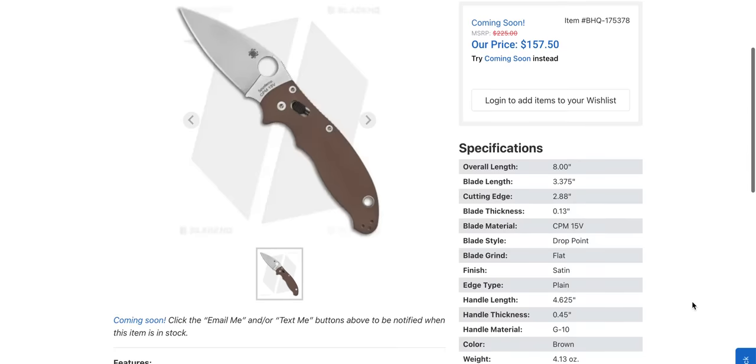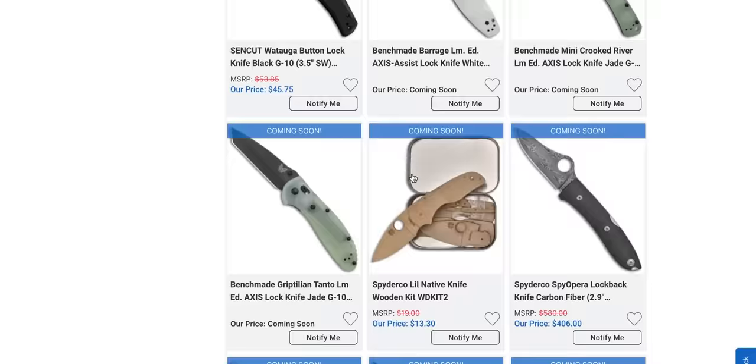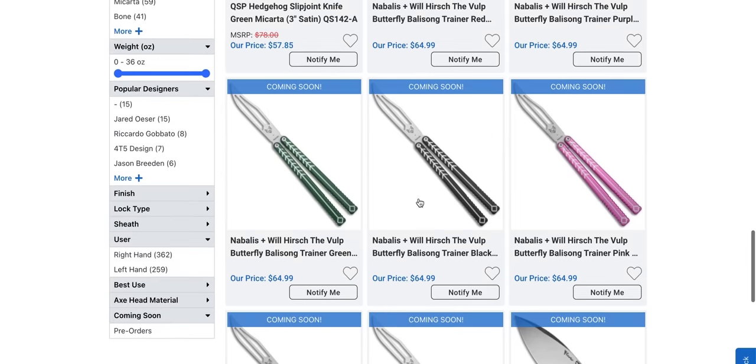Manix 2 in — is this S15V? Yeah, that one's coming soon. Kershaw Launch models — okay, that's going to be about it.